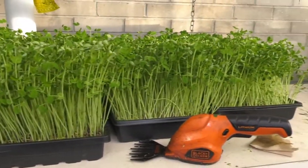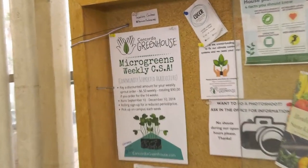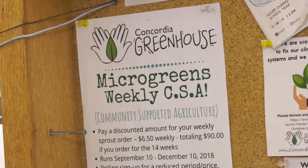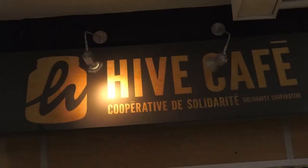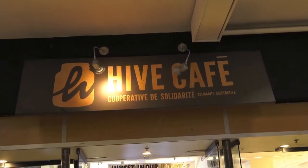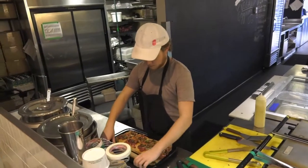We sell at our farmers markets on Wednesdays. We also have a CSA program, meaning people subscribe to a 14-week program of greens and receive a bag every week. A group called the Concordia Food Coalition came together and wanted to reinvent food distribution on campus, so they came up with the Hive Cafe — a really great student-run cafe located just 12 floors downstairs.